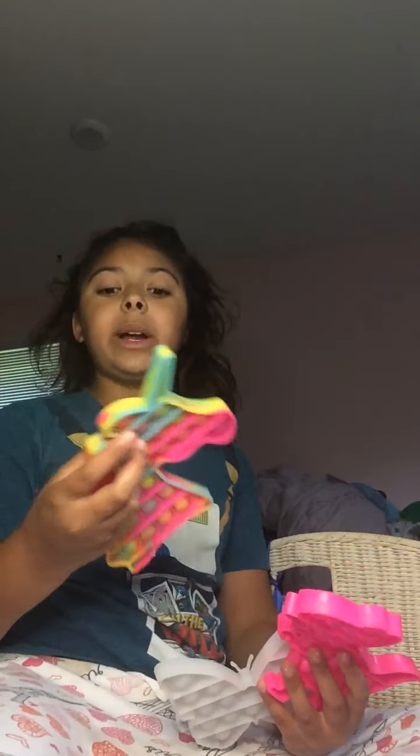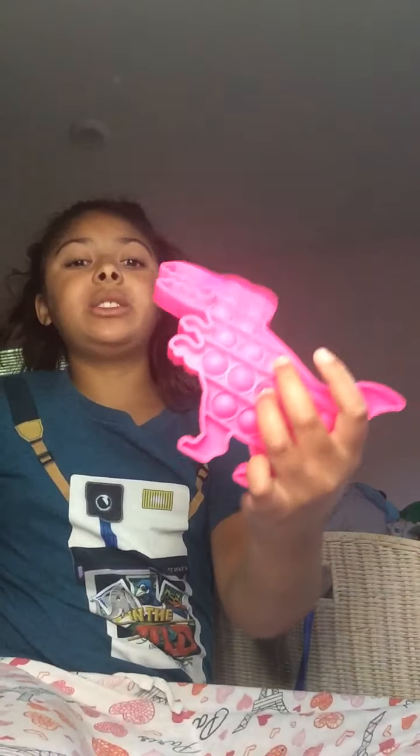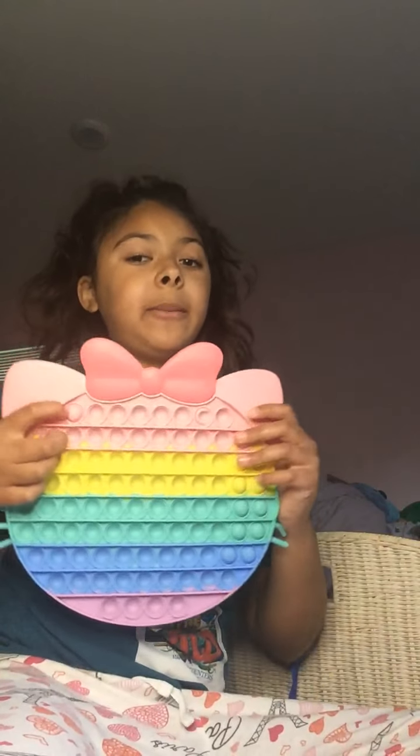Next are my animal poppets. I have a unicorn — I'm not sure where I got this from, I traded it. This color-changing-in-the-sunlight butterfly poppet that I got from Five Below. Then this dinosaur poppet that I got from Dollar Tree. And then for my jumbo poppet, I have this jumbo cat poppet that I got from a mall.